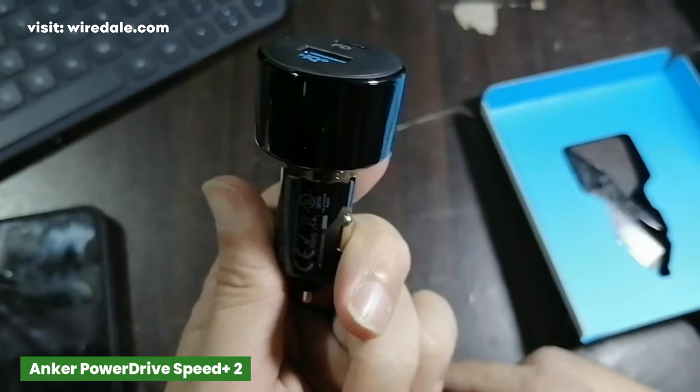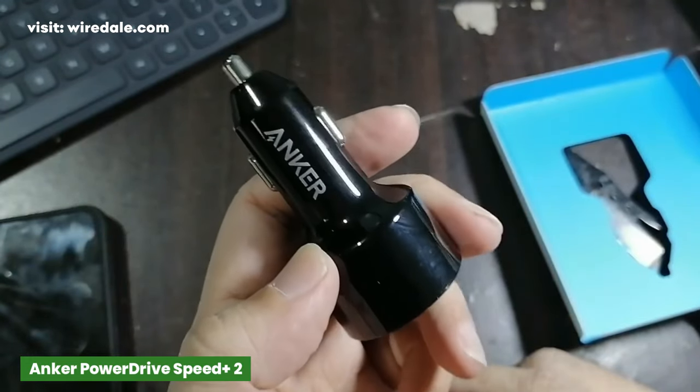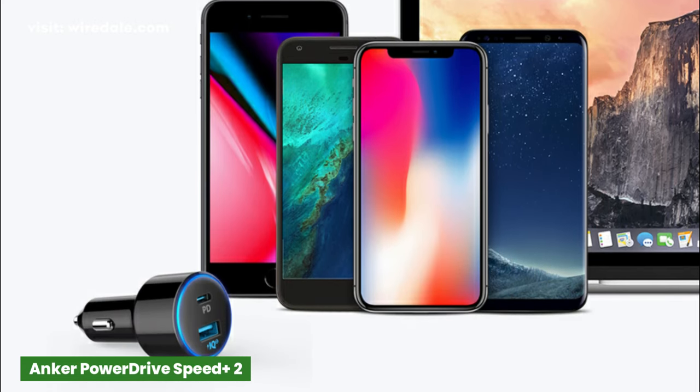It is a very small and compact car charger, making it perfect for those who do not want anything bulky in their car. It is compatible with most devices and has a bunch of safety features on board to keep you and your devices safe.